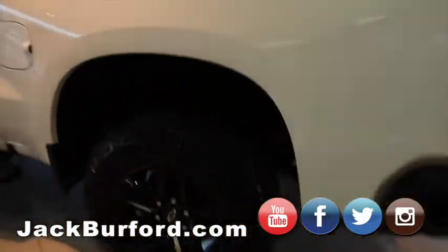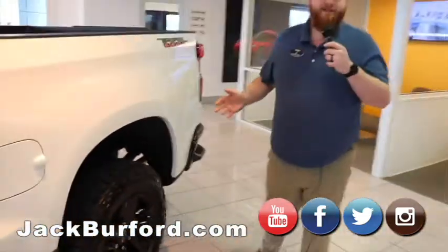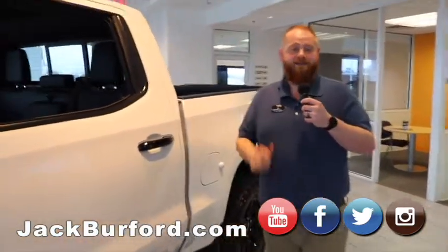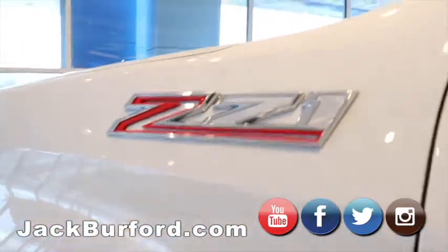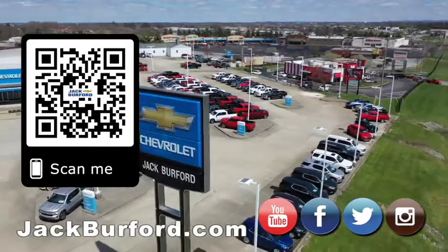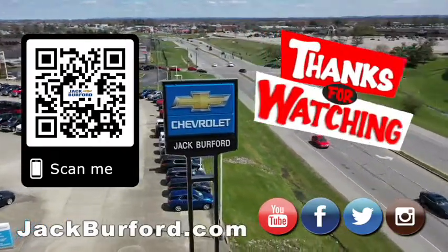If you want more information about this one, check it out at jackburford.com, or give us a call at 859-623-3350. Find us on Facebook, Twitter, Instagram, and subscribe to us on YouTube. Why would you buy a vehicle anywhere else? Make sure to visit us at jackburford.com.